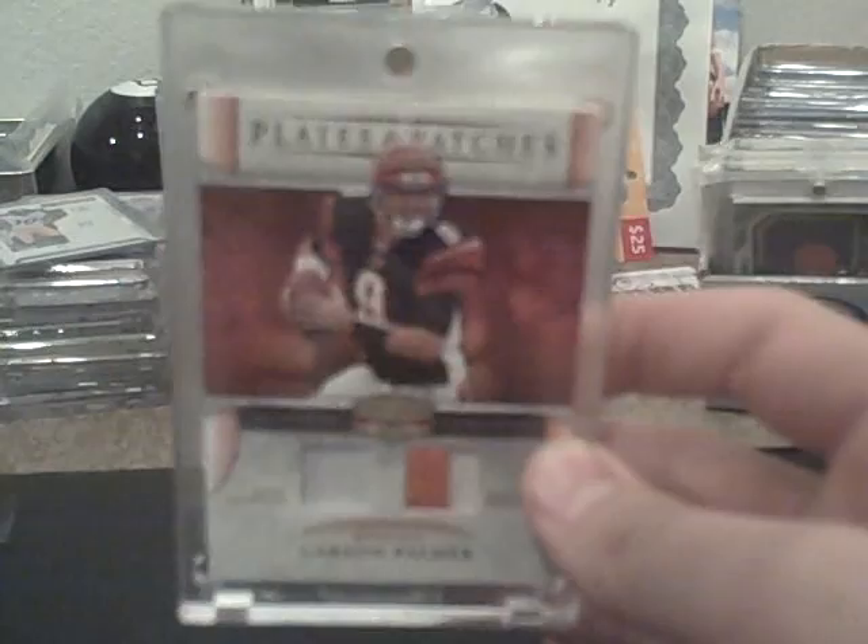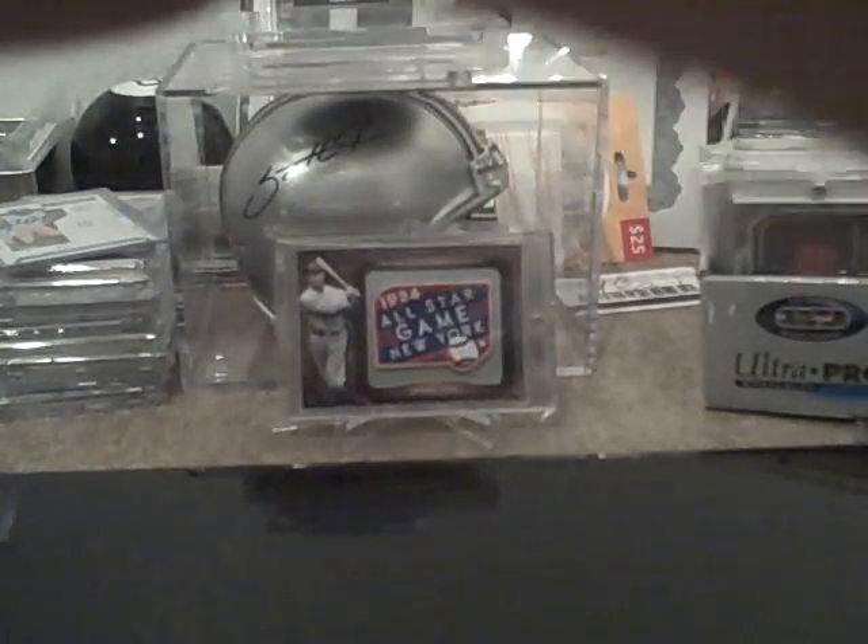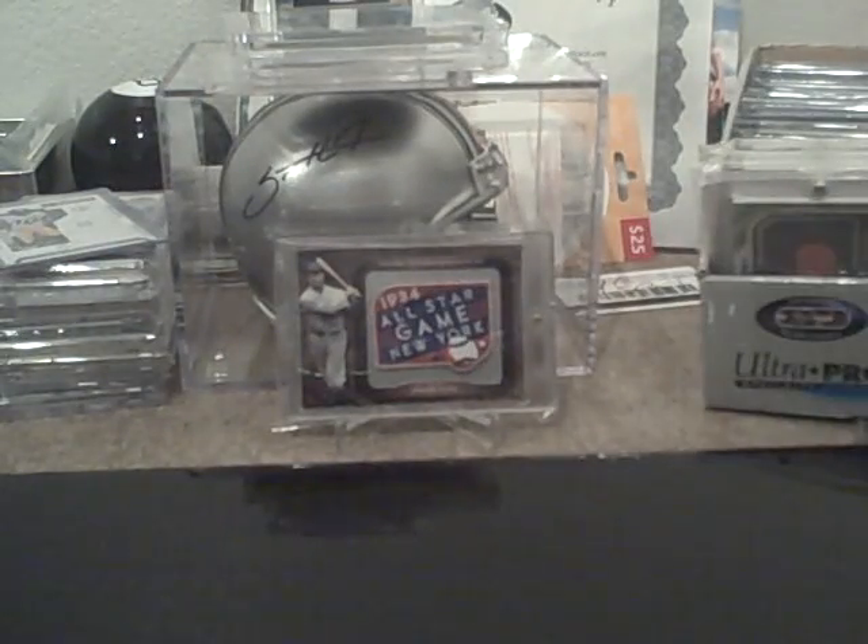A Carson Palmer dual patch, number 200. A Peyton Manning dual patch, both one color, number 200. A Shaun Alexander dual patch, number 200. A Vince Young dual patch, number 200. And a Plaxico Burress nice patch, number 50.